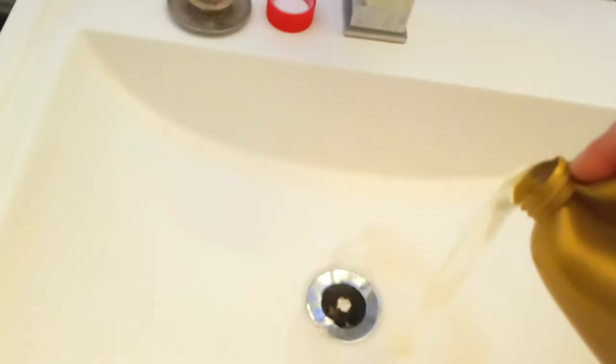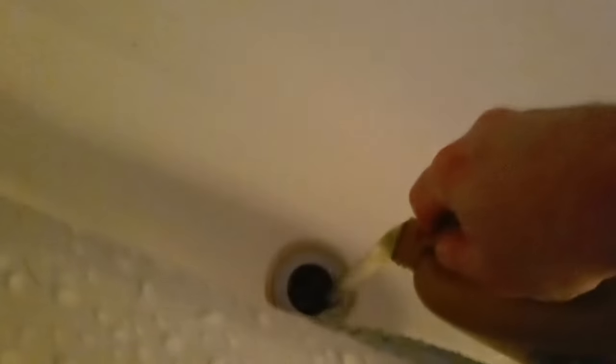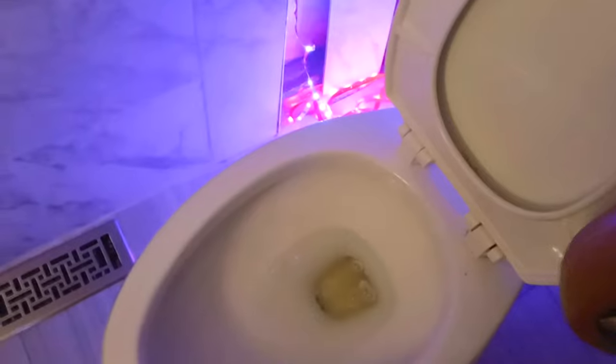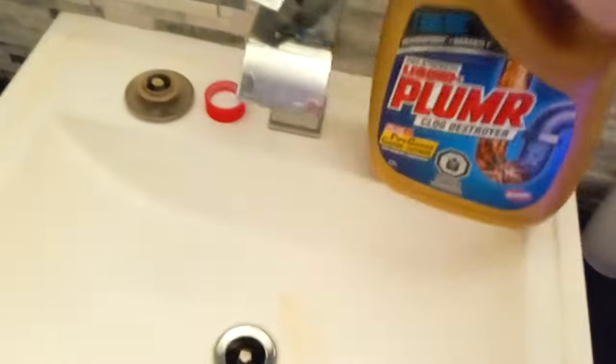So let's go and do one more treatment here. It just goes right in. We're going to pour that in, and now we're going to pour it in here in the tub as well. That's just going right in, but that's okay. We're going to put that in, and we might as well put it in here as well — might as well just use it all up. I'll let that go in there and do its thing for 15 minutes. And there you go — Liquid Plumber Clog Destroyer definitely works. Thanks for watching.